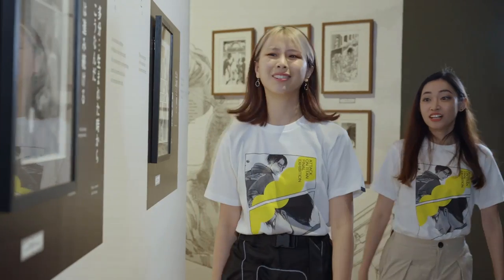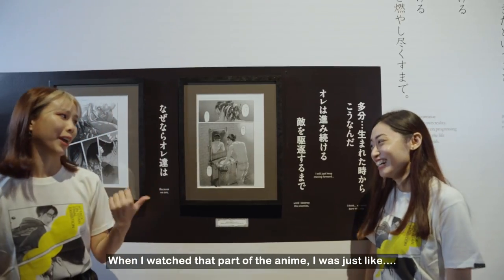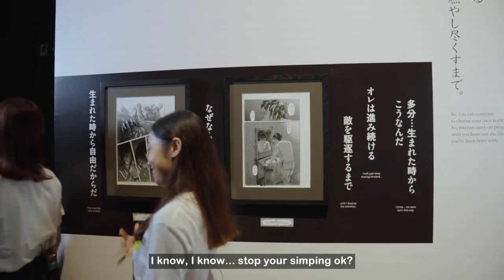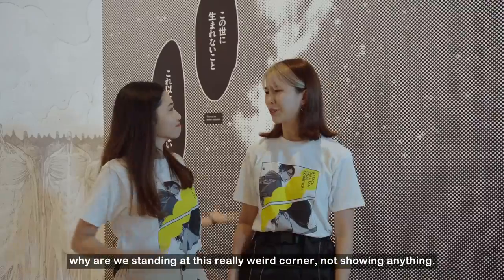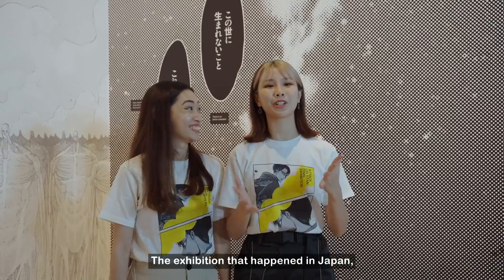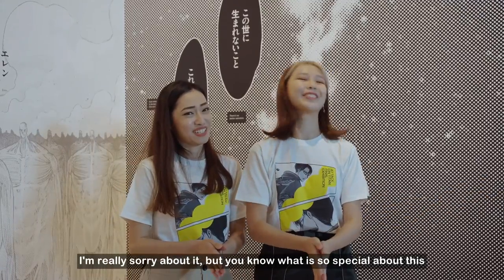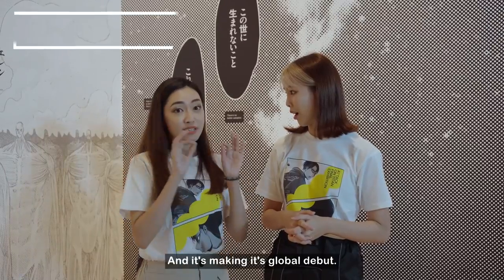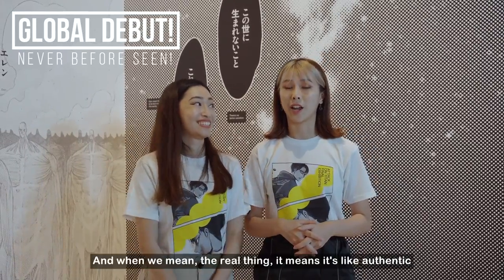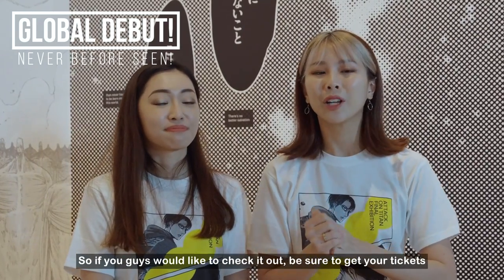We're almost at the end. The exhibition that happened in Japan was held when the manga wasn't completed. But now that we're in Singapore, the manga is completed, which means we have a special section we cannot fully show you. What's so special about this Singapore exhibition is that they brought down three original manuscripts for display, making their global debut — authentic manuscripts from Japan itself, the real deal.